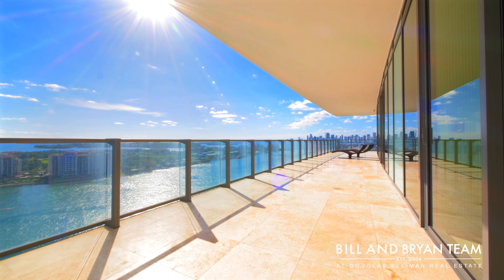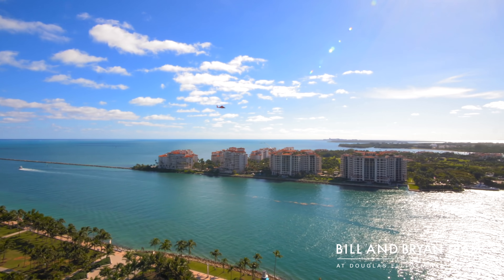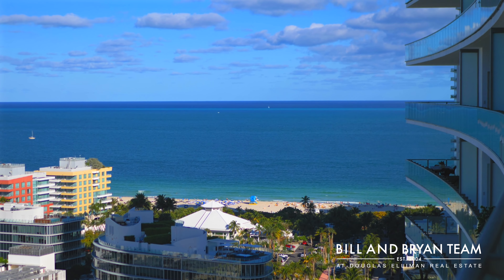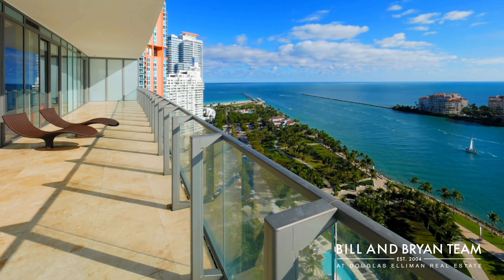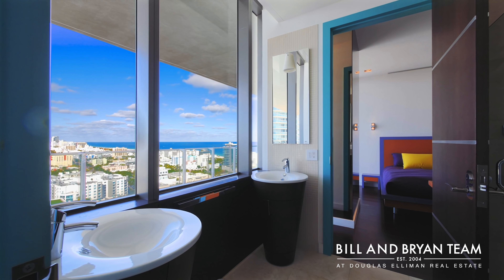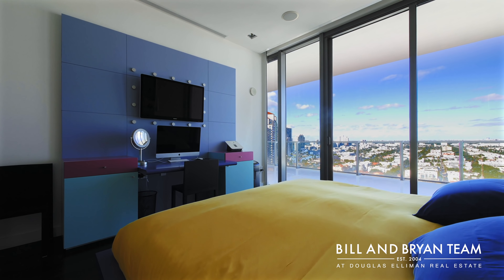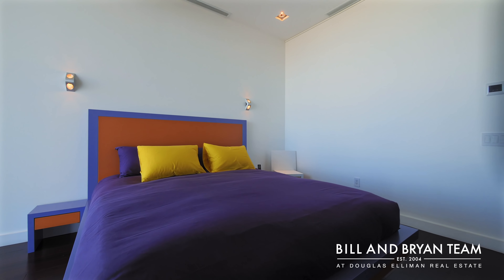We have 2,500 square feet of impressive 11-foot deep terraces that wrap around on all three sides and have a built-in summer kitchen. I cannot think of a property that offers superior architecture or views. If you're looking for the ultimate South Florida residence, this is it.